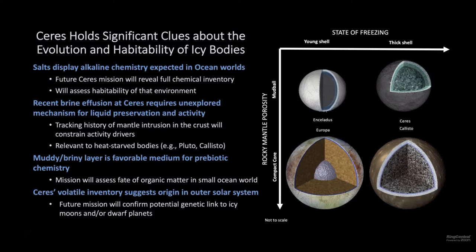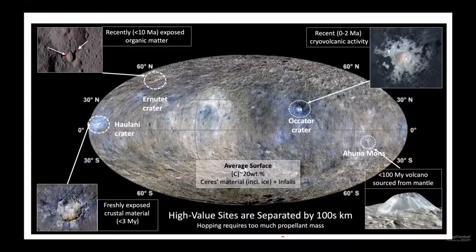Dawn found evidence for ammonia and a lot of carbon dioxide in the form of carbonates on the surface of Ceres. This suggests that Ceres is volatile-rich from the outer solar system, and there might be a genetic connection with the icy moons of the giant planets.